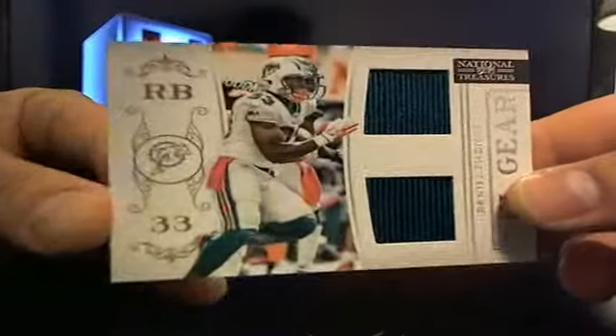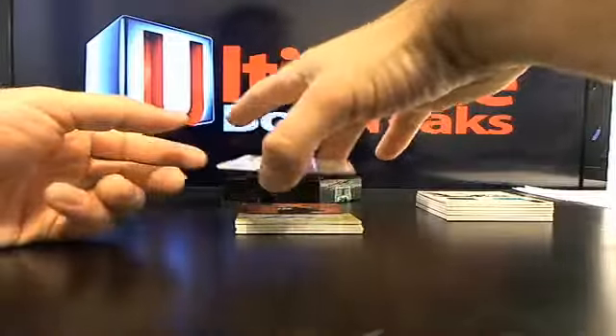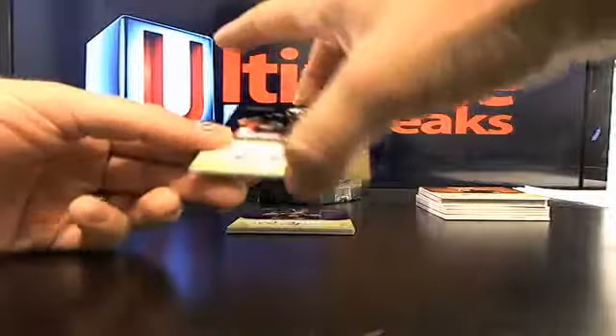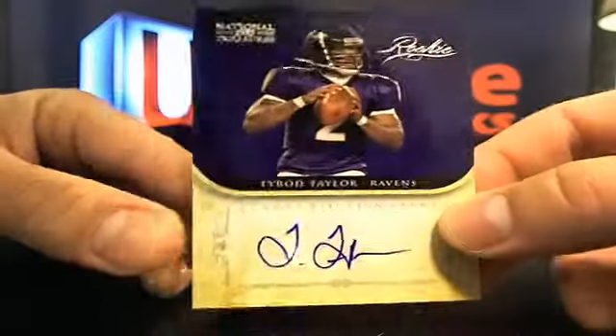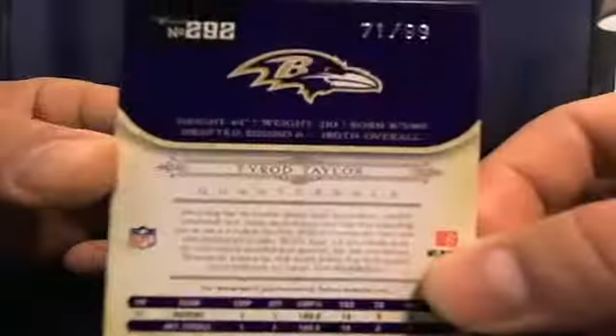Let's get some hits here. Daniel Thomas going to the Dolphins, 13 out of 99. Then you got Stevie Young, 26 out of 99. Phil Taylor going to those Browns, 8 out of 49. Raheem Moore going to those Broncos, 76 out of 99 — nice little hit there, still wondering what the big hit is. And here's a Tyrod Taylor — actually a really nice hit — going to the Ravens, 71 out of 99.